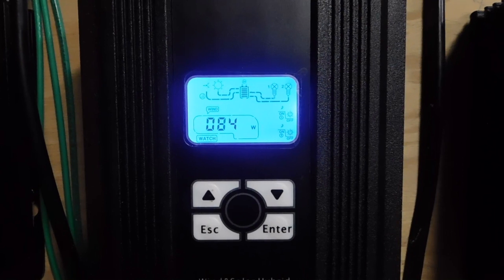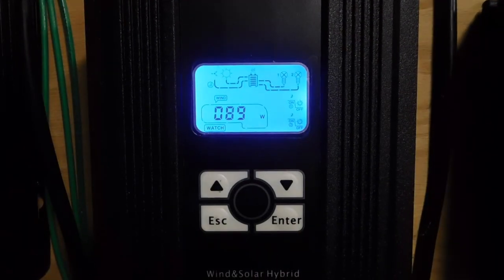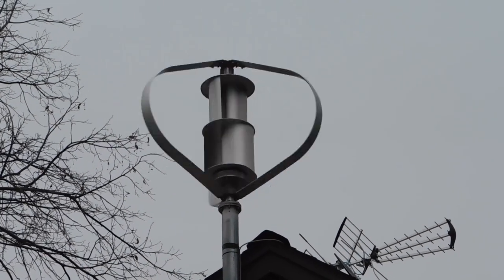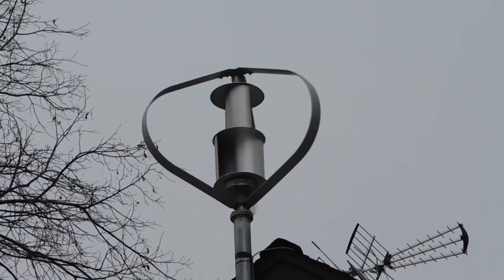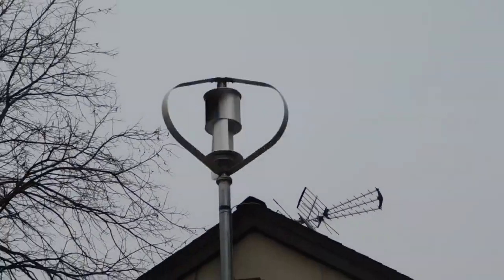Let's head back outside and listen to how loud it is out there. On a fairly windy day, I can hear the wind and some other stuff, but I just can't really even hear that turbine. Nice and quiet.